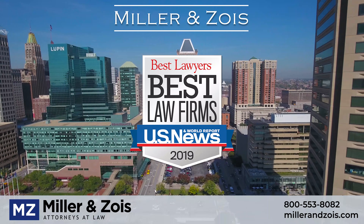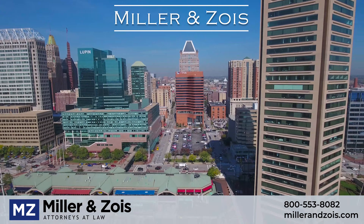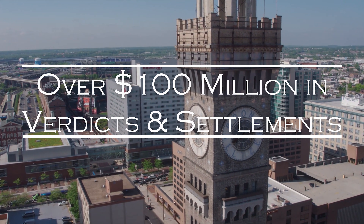Miller and Zoys handles birth injury malpractice cases across the country. If your baby suffered one of the birth injuries described in this video, it may have been the result of medical negligence. Call our office today for a free consultation.